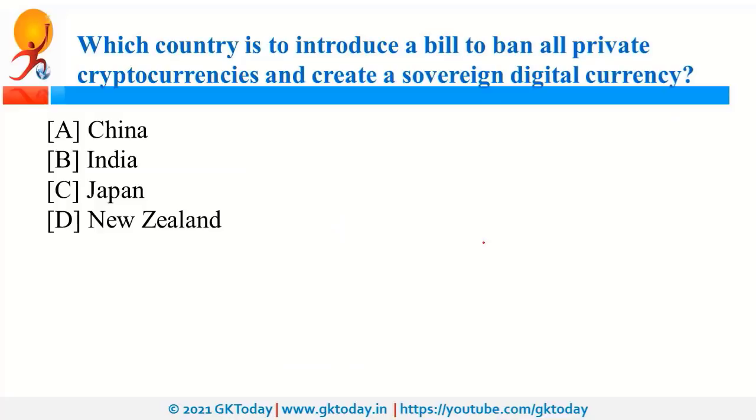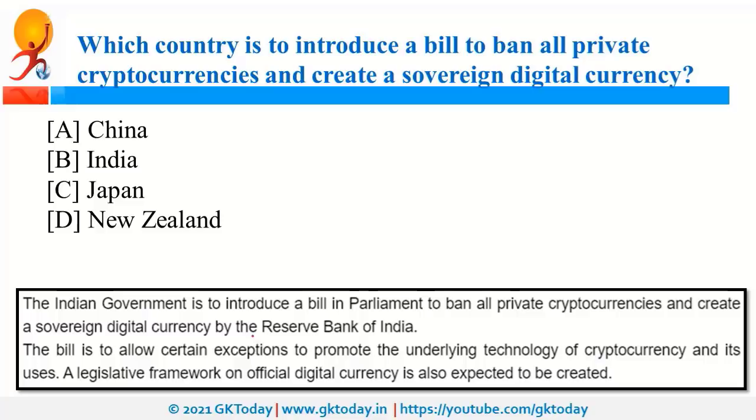India is set to introduce a bill to ban all private cryptocurrencies and create a sovereign digital currency, to be done by the Reserve Bank of India. Sovereign digital currency means currency issued or approved by the government. A legislative framework is expected, which is why it was in the news. RBI was also in the news because of PIDF, that is the Payment Infrastructure Development Fund.